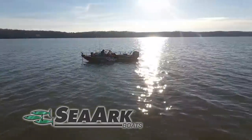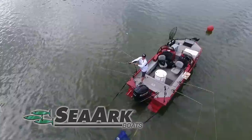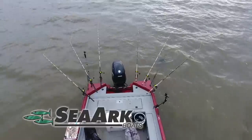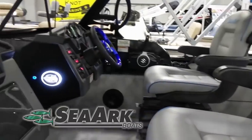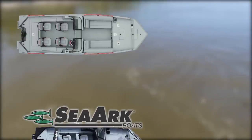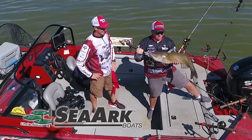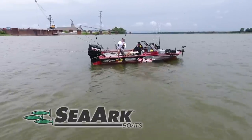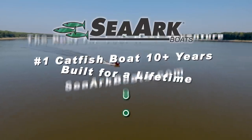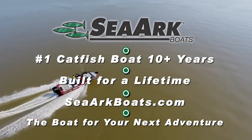SeaArc Boats is a proud sponsor of Catfish Crazy. Our boats are built for superior durability and stability. Whether you fish on calm waters or the chop of a big lake, our commitment to quality and design ensure a smoother ride than our competition. We feature several lines of boats to meet your fishing needs like the Easy Cat, the Pro Cat Series, and the River Cat Series. All of our boats are designed with the input of anglers who use them, and that has led us to be the number one catfish boat for over 10 years. SeaArc Boats, built for a lifetime. Visit SeaArcBoats.com.